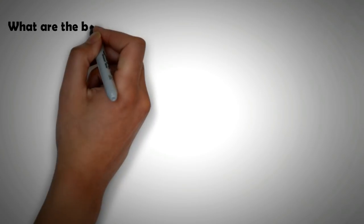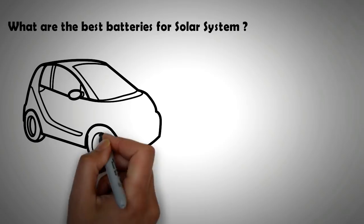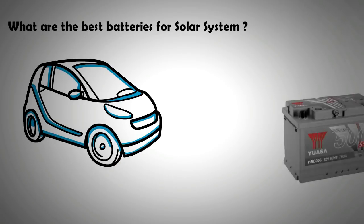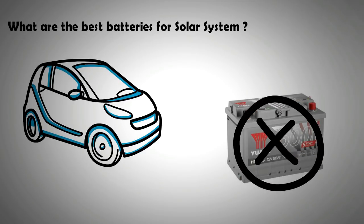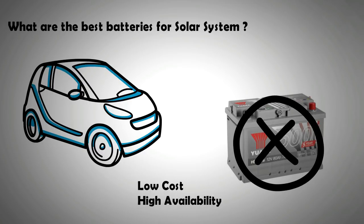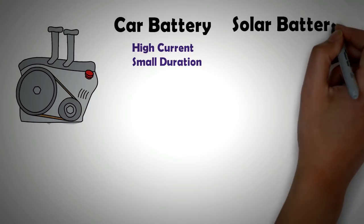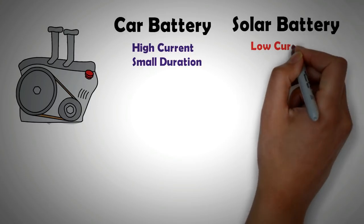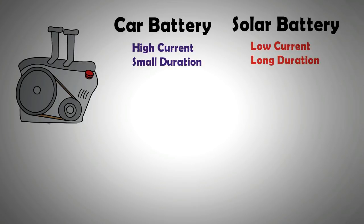So what are the best batteries for solar? Contrary to popular belief, the flooded lead-acid batteries used in cars are not the best option — in fact, they are one of the worst. Unfortunately, in the developing world, flooded lead-acid batteries are mostly used because they are cheap and easily available. Car or truck batteries are designed for providing a high burst of current for a short duration to run a starting motor, which is the inverse of what a solar energy storage system requires — relatively less current but for a longer duration of time.